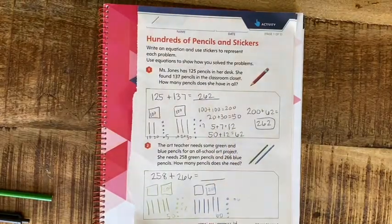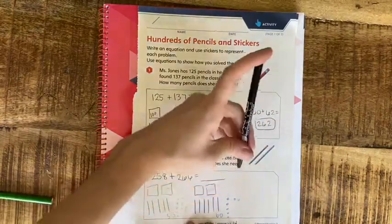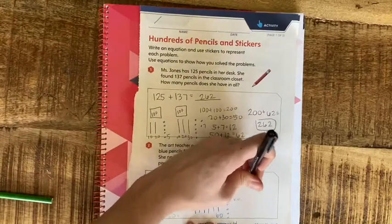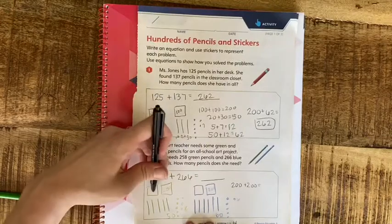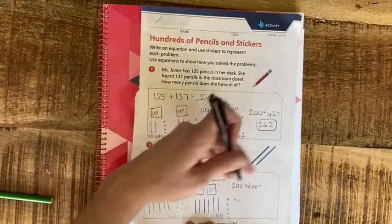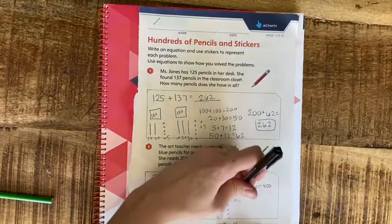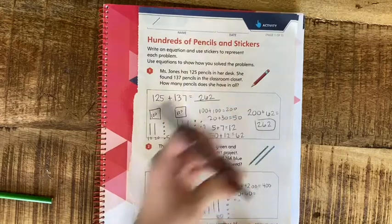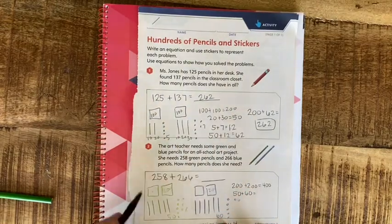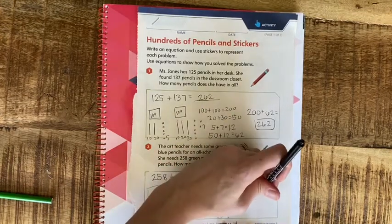Now I'm going to put my hundreds together: 200 and 200 — I know 2 plus 2, and I could count my pictures: 100, 200, 300, 400. For the tens, 50 plus 60 is a pretty big number. I'll count on from 50: 60, 70, 80, 90, 100, 110 — that's another group of 10.